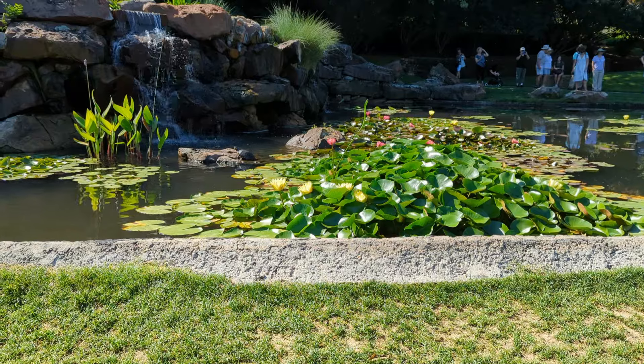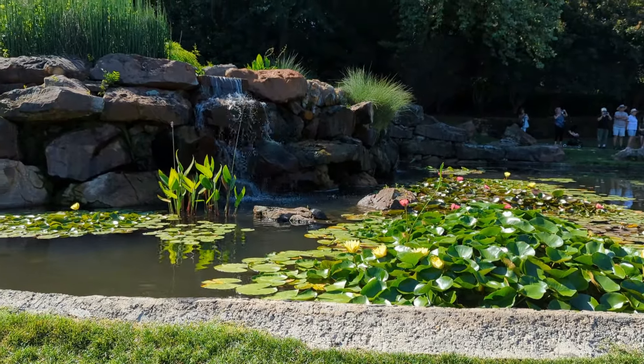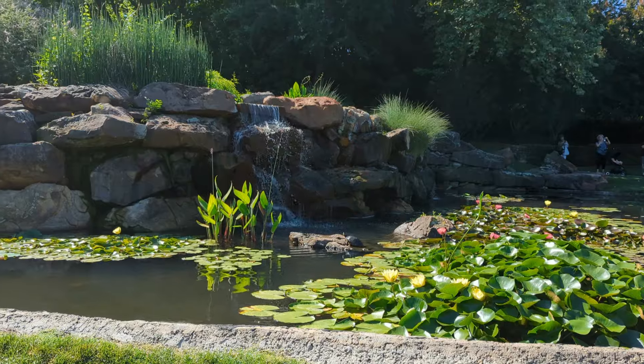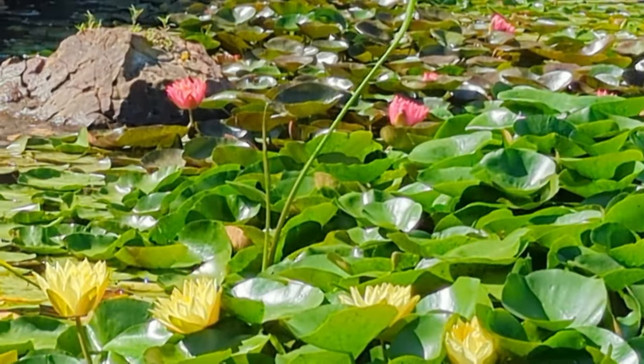In my front yard I have a small man-made pond that was put in a number of years ago, and I'm inspired to do even more in terms of landscaping around that pond to make it look even more beautiful than it already is.